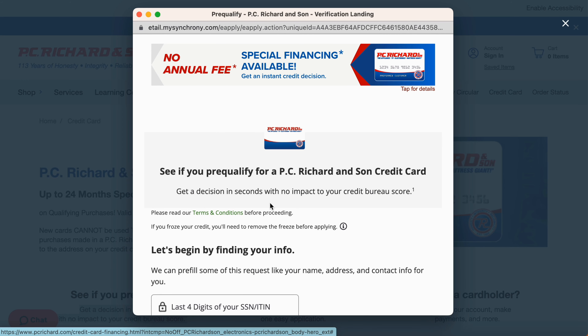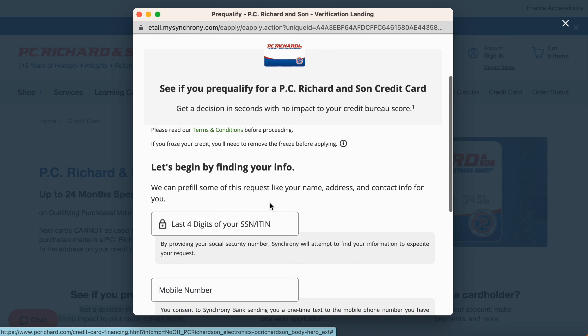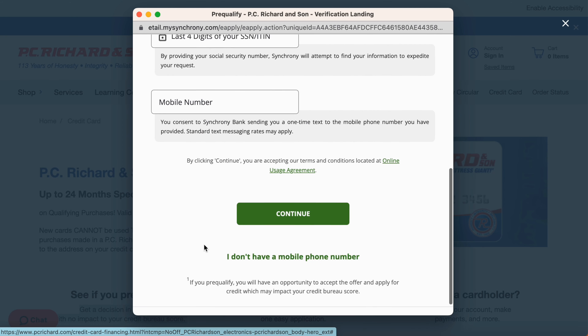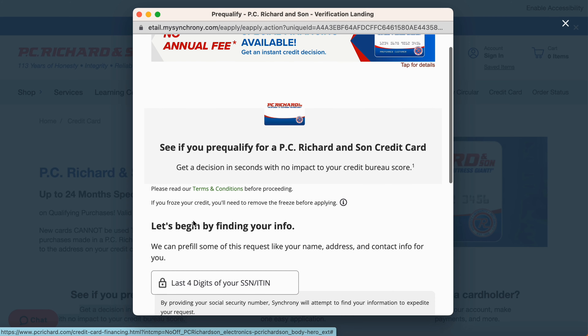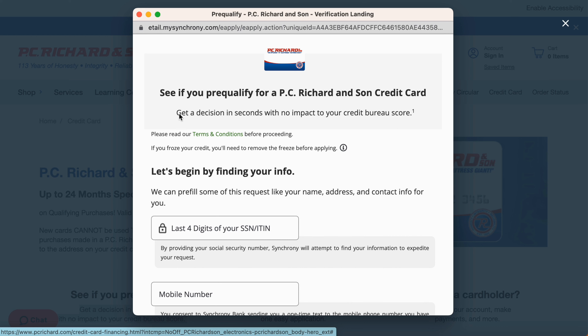Let's say you're applying out there for Discover, American Express, PNC Bank, Navy Federal and getting shut down. These are the kinds of cards you want to get just to add on your credit profile. This could shoot your score up anywhere from 30 to 40 points in 30 days, easy and simple. Right here, all you're going to do is put the last four digits of your social and put your phone number, because they need to verify who you are. Once you put that phone number, they will send you a link to your phone. You will have to accept it. Once you accept it, they will show you your offer. Get a decision in seconds.